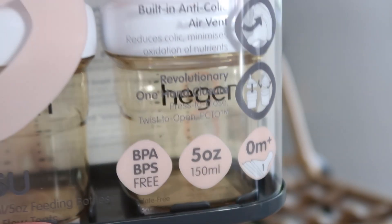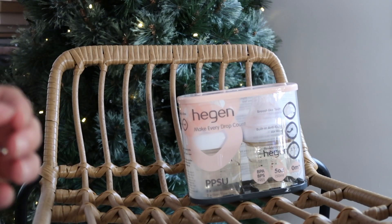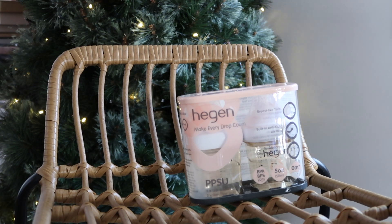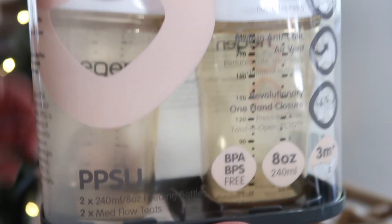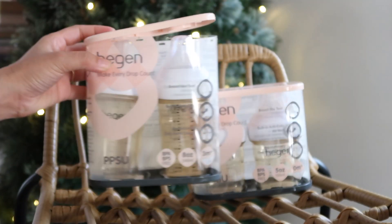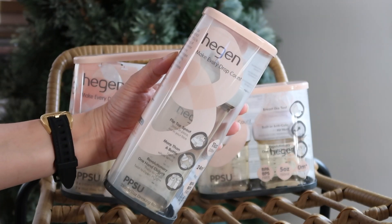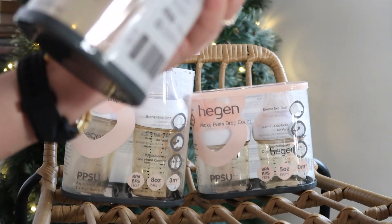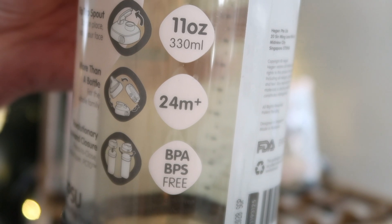I ordered different kinds of sizes depending on which month the baby will use them. So we have the 5-ounce, the 8-ounce, and I think there's another one like a 10-ounce which you will see in the video. Depending on which month the baby is, you also have to think about how much milk they need. I pretty much ordered most of the bottles needed and other extra accessories — teats and covers as well.